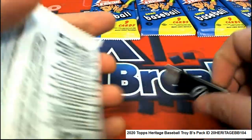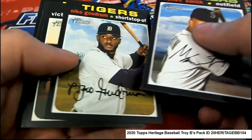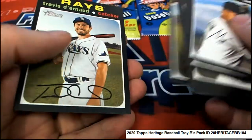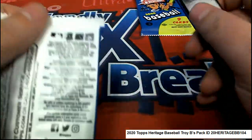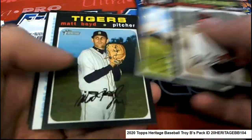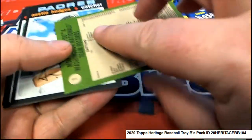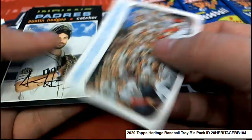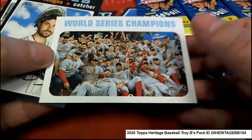Here we go, pack 46. There we go, pack 54. Let's find some treasure. What is this? Oh my, this looks like some kind of a parallel — I haven't seen many with that border, so that to me is different. Really cool Washington Nationals celebratory card here.